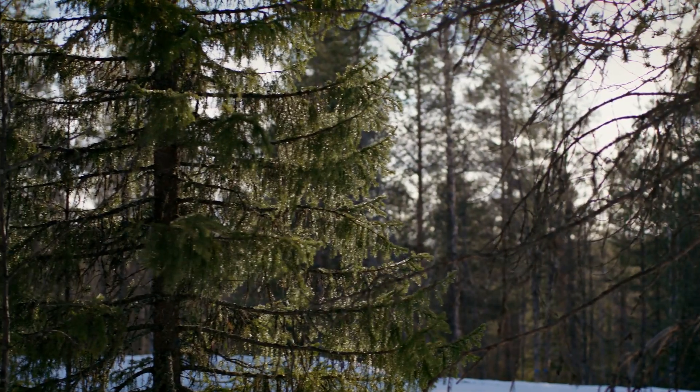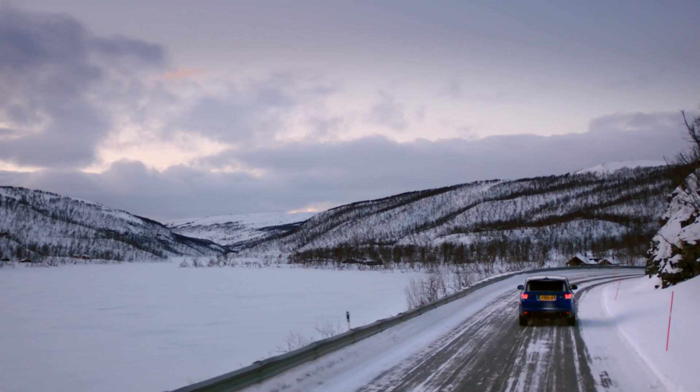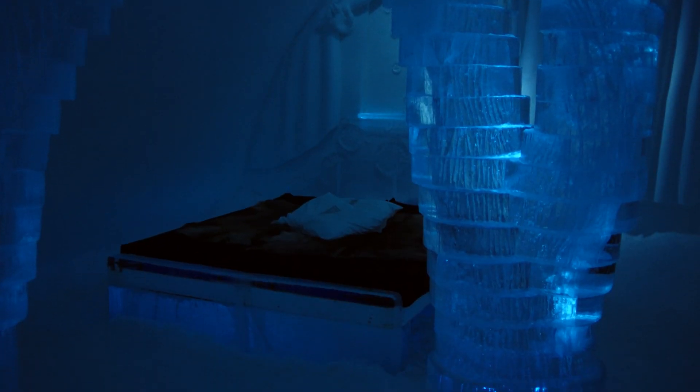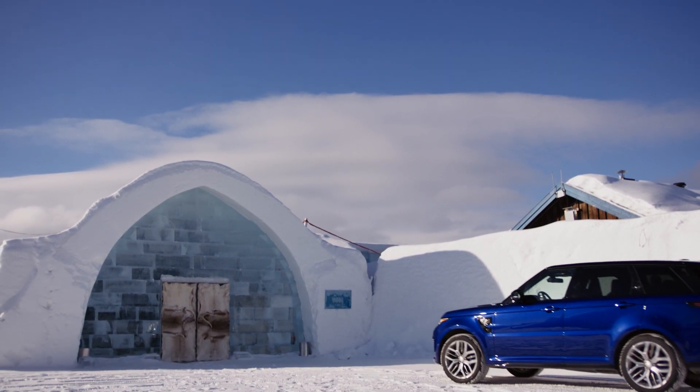For thousands of years, people have built igloos from the ice and snow north of the Arctic Circle. But one Swedish man dreamed bigger. 1,000 tons of ice are cut from the Wild Torna River each autumn to build the iconic ice hotel — the original, largest and most opulent ice hotel in the world.